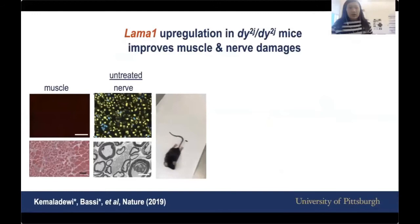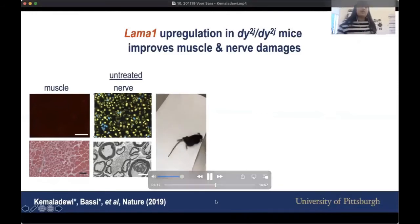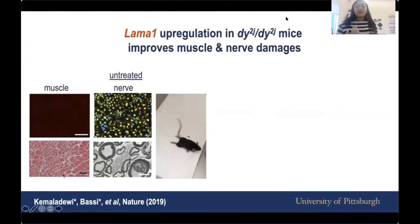If you've never seen a LAMA2 CMD mouse model, untreated mice show characteristic hindlimb contracture and difficulty moving around. There is no LAMA2 and no LAMA1 in the muscle, so the muscle looks quite damaged. In the nerve, you're supposed to see expression of either LAMA2 or LAMA1, but it's not there because it's untreated, and the nerve myelination is damaged.